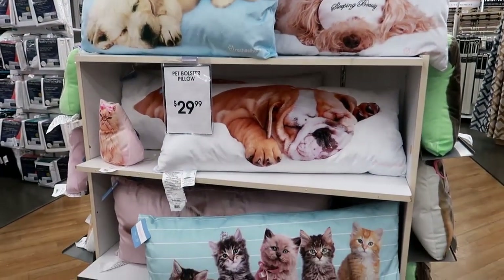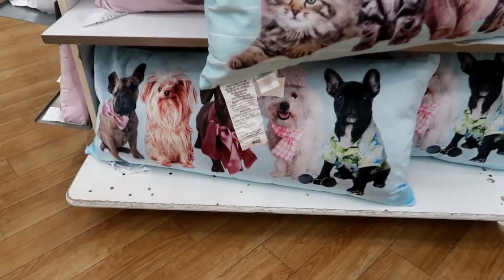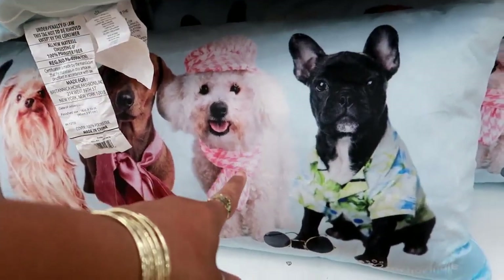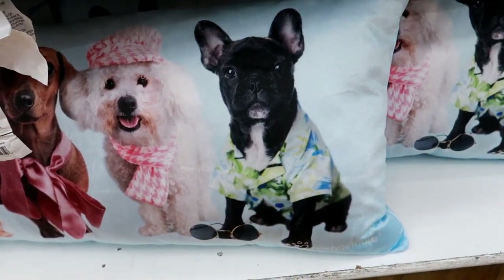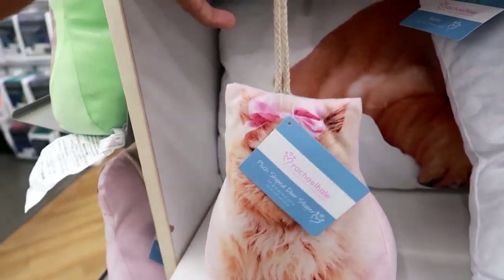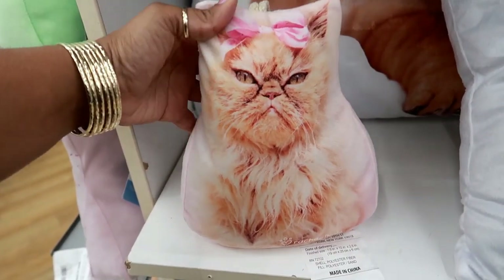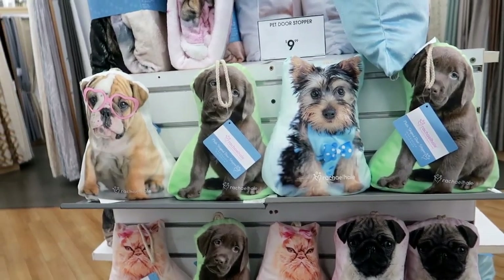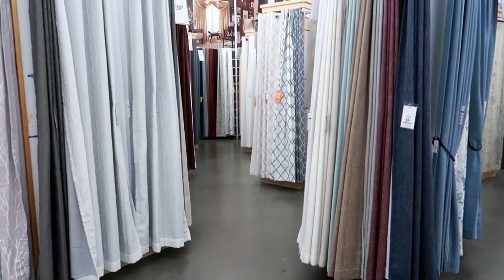These are kind of like body pillows — it says 'pet bolster pillow.' These are so cute, look at them at the bottom. Oh, that one looks just like my baby! Oh look at him, that's cute. And what is this? I think that's a door stopper — yeah, that's what that is. She looks angry! That is too funny. Here are some more door stoppers and these are $9.99 — super cute.